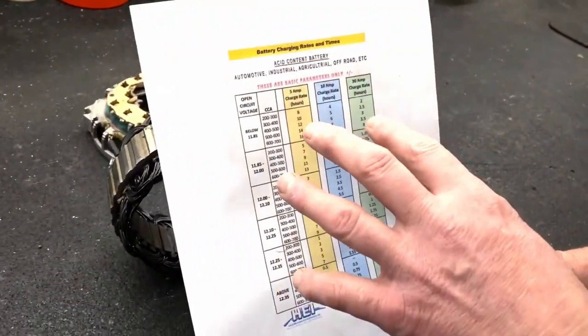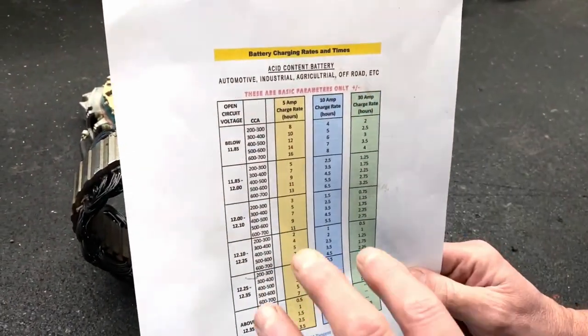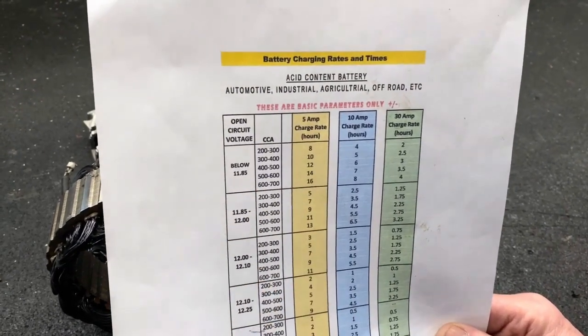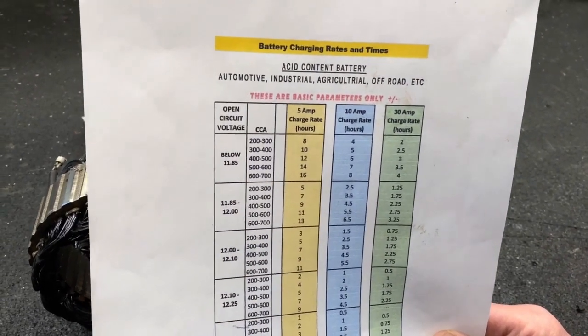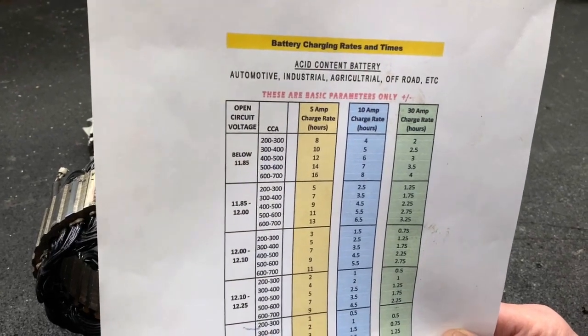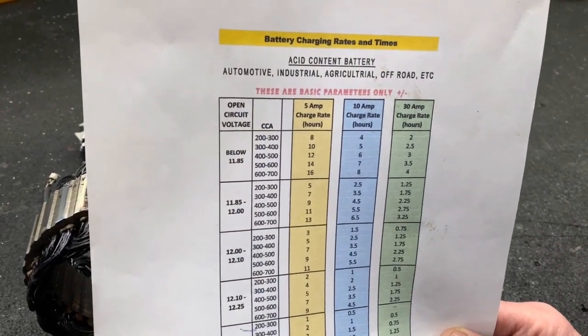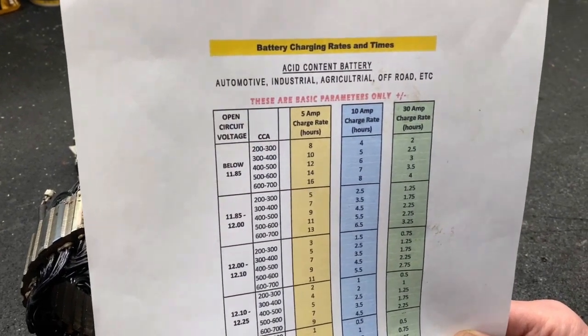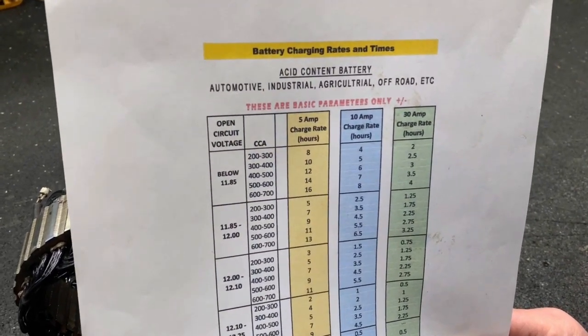This chart on our website shows how dead batteries are and what range they are when they're dead. A common misunderstanding is: 'Well, the engine starts, so it's charged.' That doesn't mean anything. Batteries are so powerful today they can still start the vehicle but still need a charge.